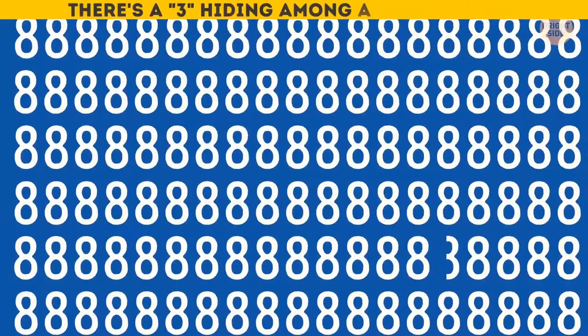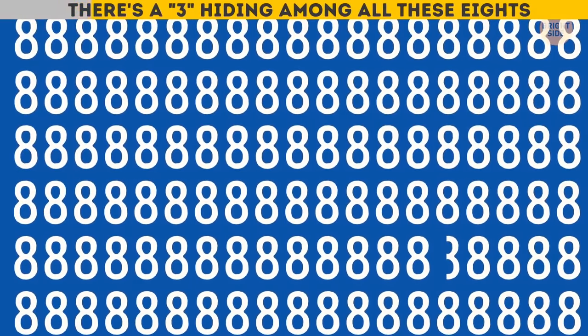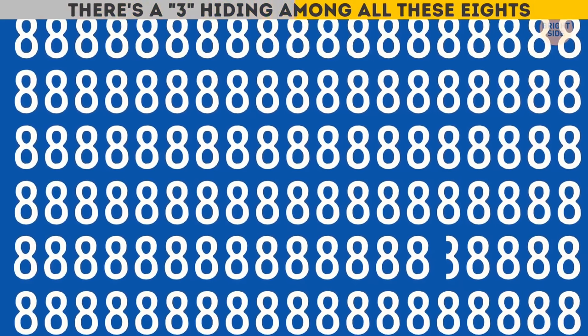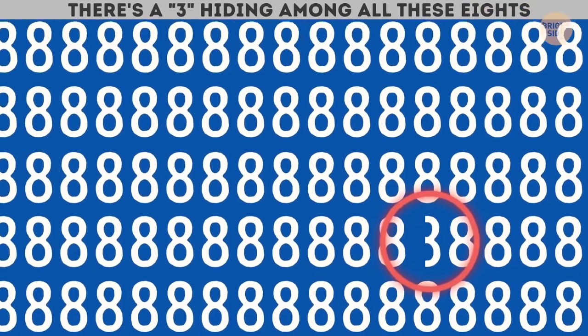There's a three hiding among all these eights! Can you spot it? I got it right — and you?